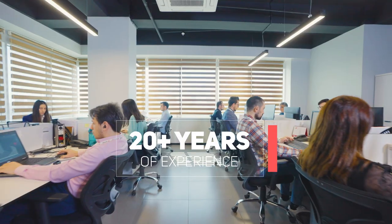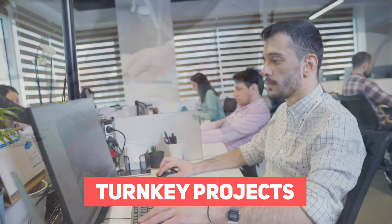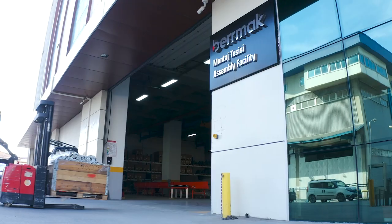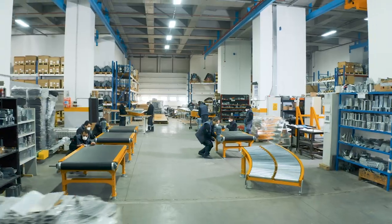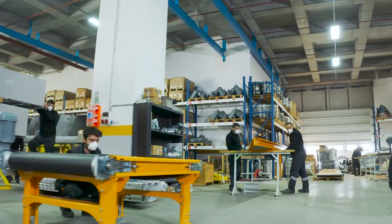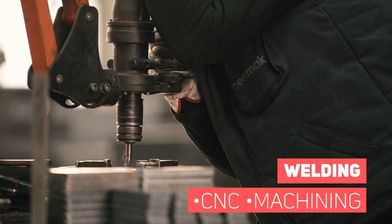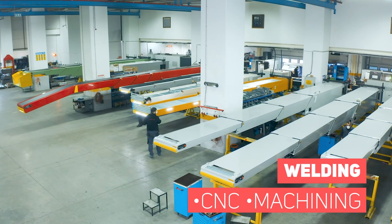Since 1998, we supply logistics automation systems and produce hundreds of telescopic conveyors per year. We design and implement our telescopic conveyors according to our customers' expectations. The design and the construction, especially the welding, are all done internally.